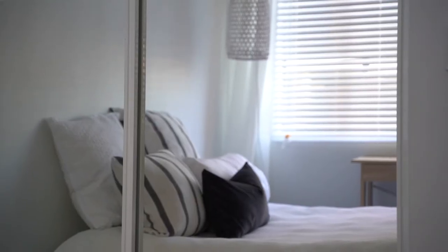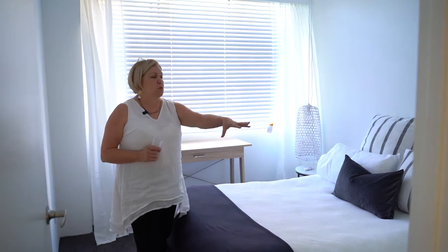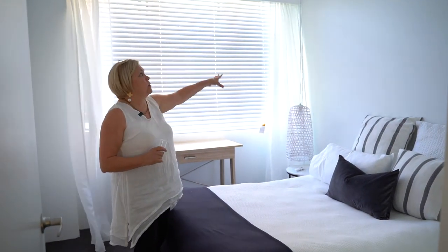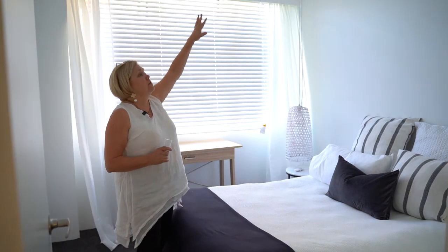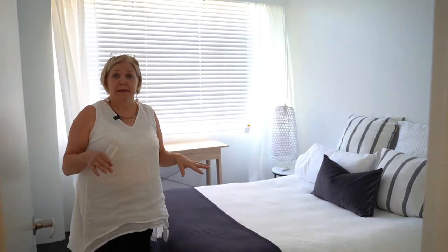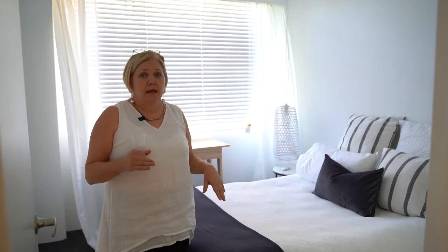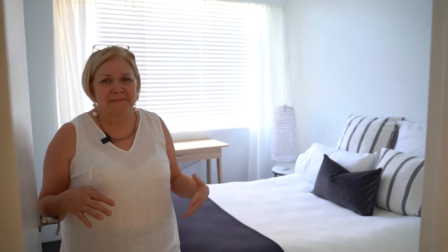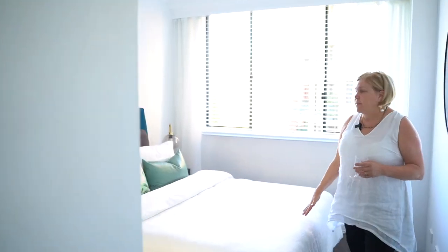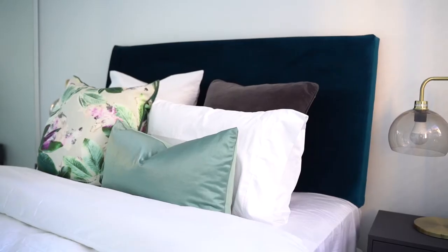This is the second bedroom — not a lot has changed in here other than it's a lot cleaner. We kept the original wardrobes, and we've got new window dressings, new paintwork, new ceiling fan and light, and new carpet. We put carpet in the bedroom but a floating floor in the living area — it's a bit more practical, but carpet is nice for a bedroom, more cozy.